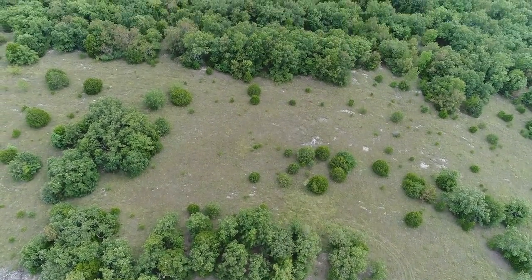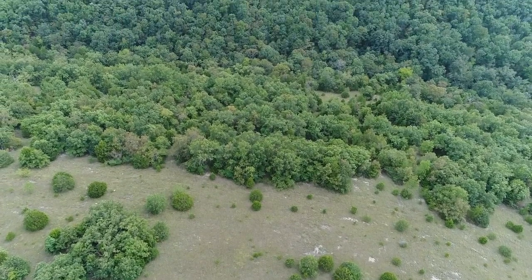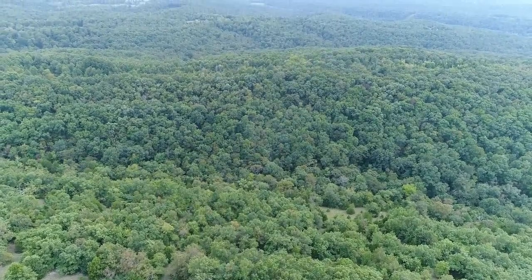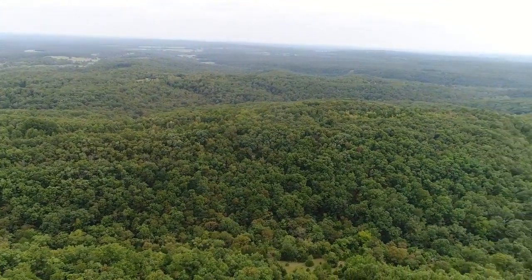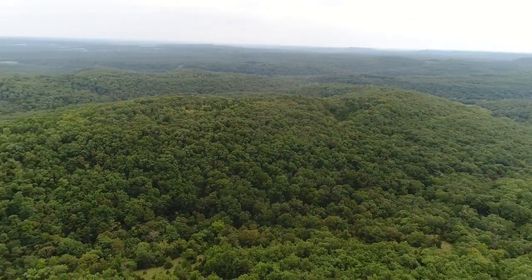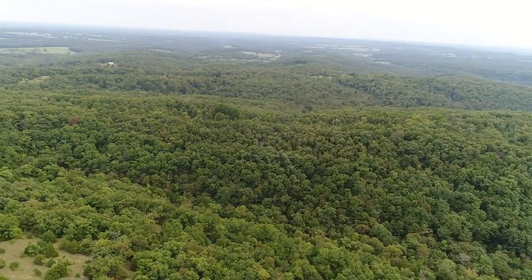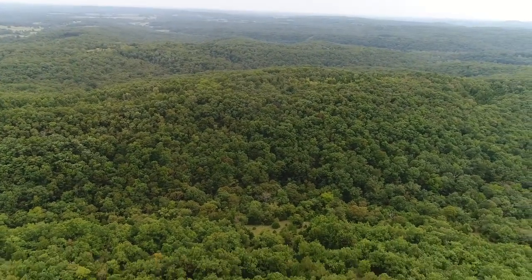This was kind of a funny one to do when we did this drone video, because generally when we get up several hundred feet in the air it's like, wow, look at that view. But on this property the drone video looks about the same as the ground video. I mean, this is a view property — literally one of the nicest views we have ever seen anywhere.